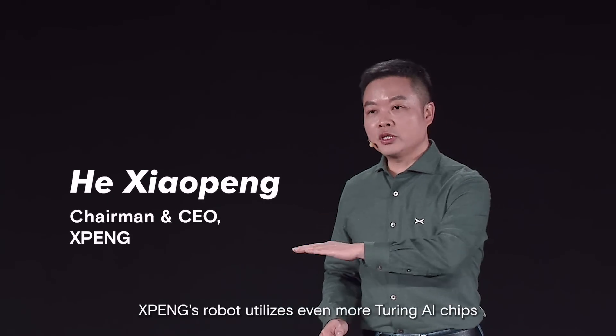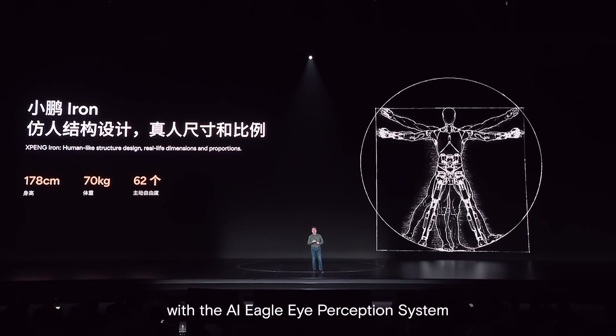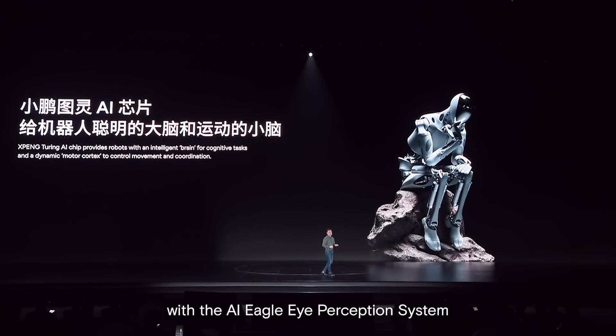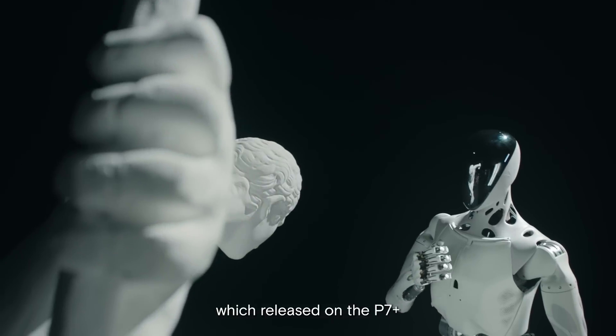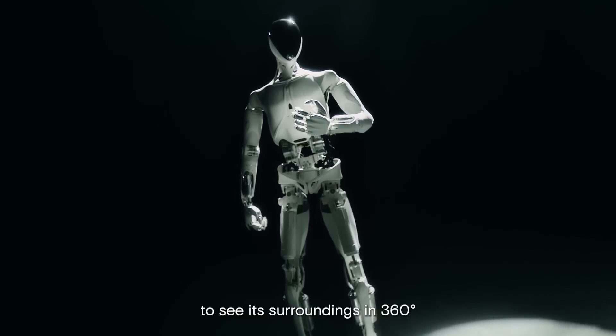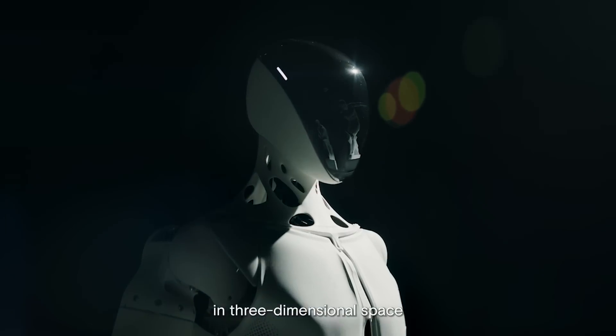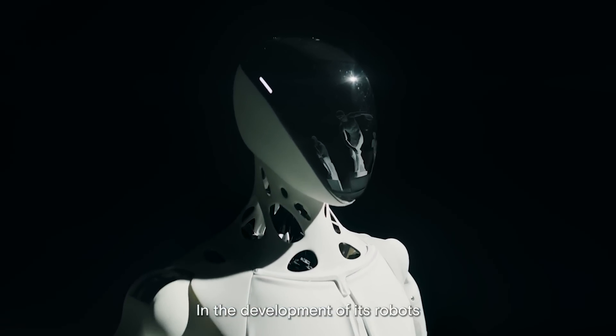Xpeng's robot utilizes even more Turing AI chips than Xpeng Motors, and is equipped with the AI Eagle Eye Perception System, which was released on the P7 Plus. This system not only allows the robot to see its surroundings in 360 degrees, but also in 720 degrees in three-dimensional space.